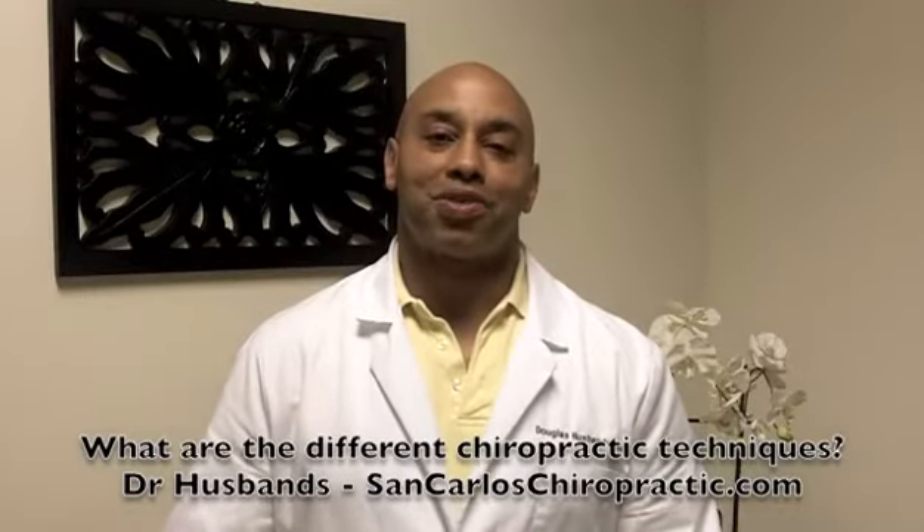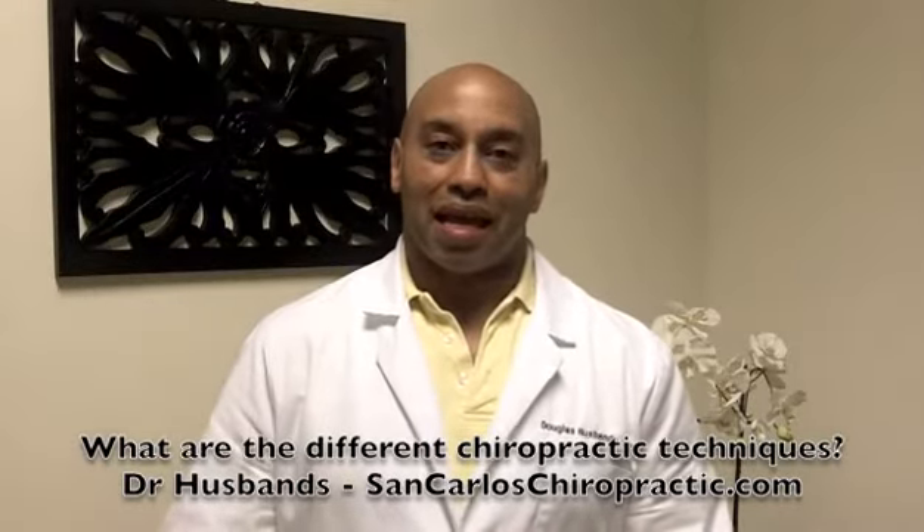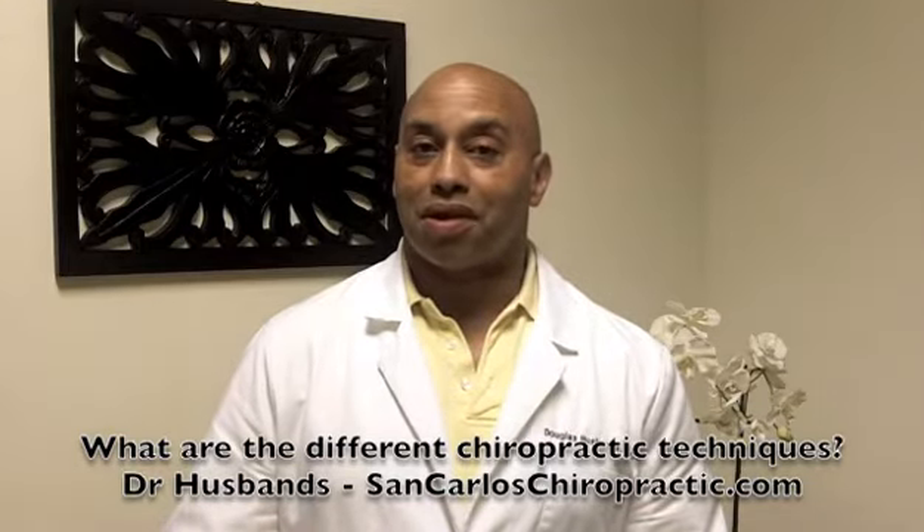I've never had chiropractic treatment before. Can you describe different chiropractic treatments, Dr. Husbands?